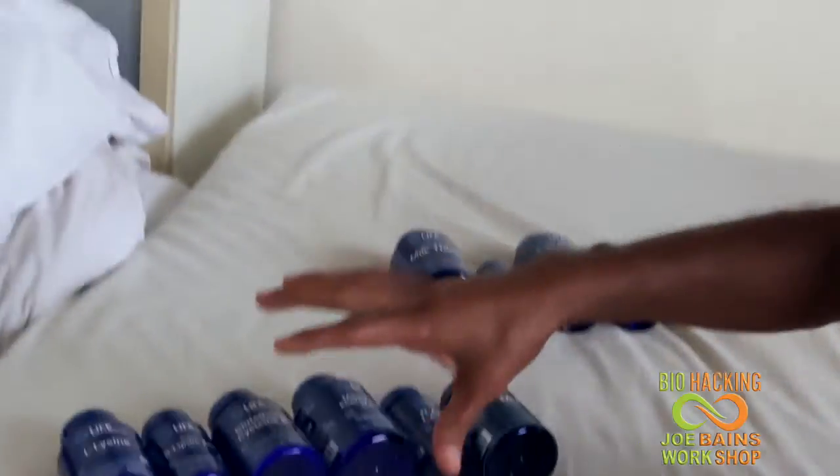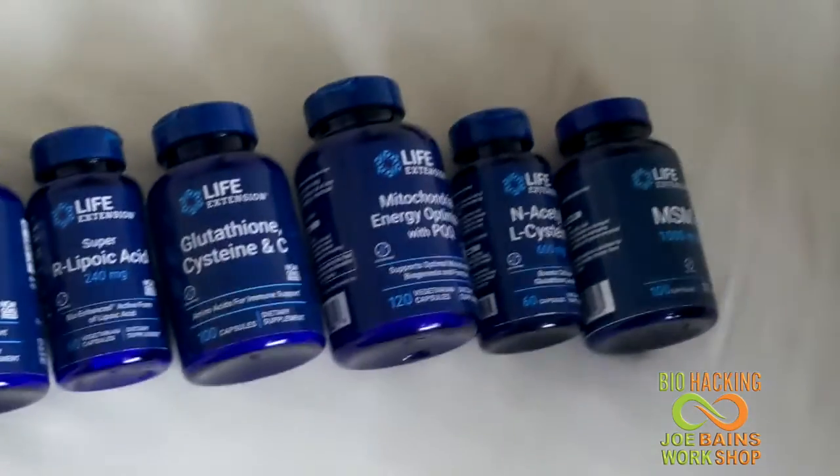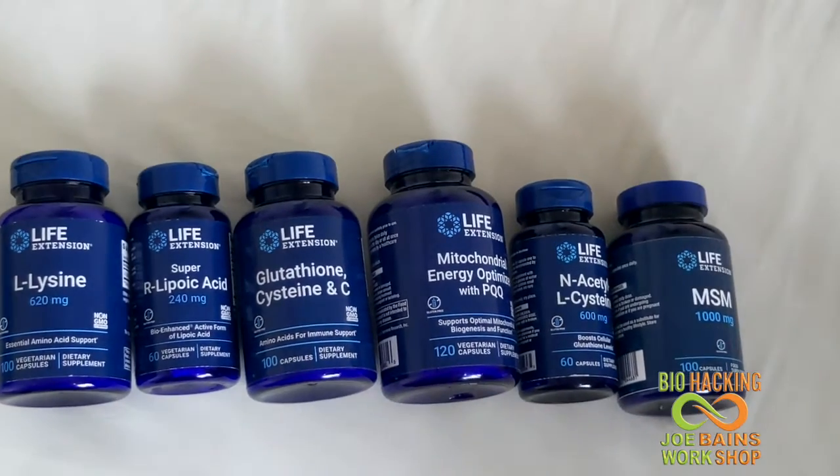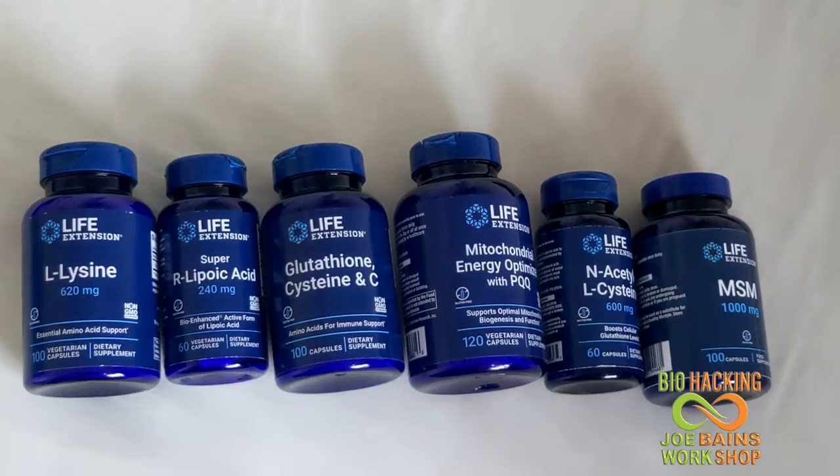Next, I've got my glutathione stack. This took me a while to build up. I'm showing you a glutathione stack built on Life Extensions products. Life Extensions products are very good quality, and they work — I can really feel it in my body.